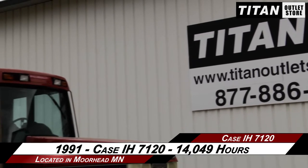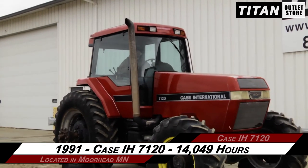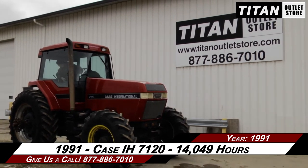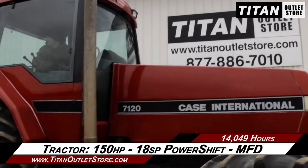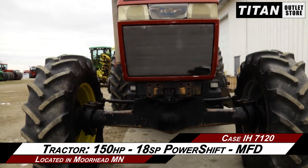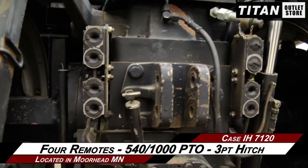Available now at the Morehead Titan Outlet Store. We are demonstrating a 1991 Case IH 7120 with 14,049 hours. Let's take a closer look at the features on this tractor. Under the hood, this Case IH 7120 has 150 horsepower and an 18-speed power shift transmission and mechanical front wheel drive.